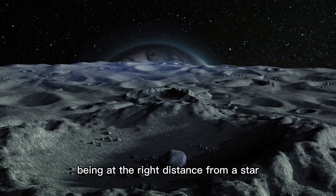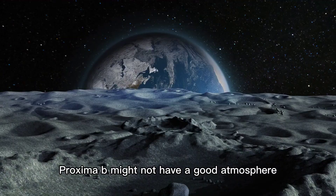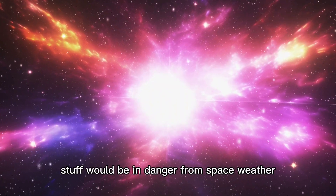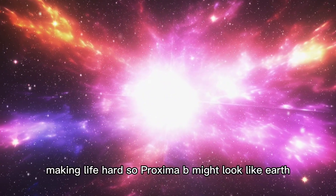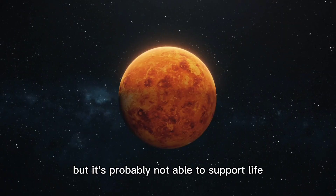Being at the right distance from a star doesn't mean a planet can support life. Proxima b might not have a good atmosphere to keep the temperature steady and water around. Without it, stuff would be in danger from space weather, making life hard. So Proxima b might look like Earth, but it's probably not able to support life.